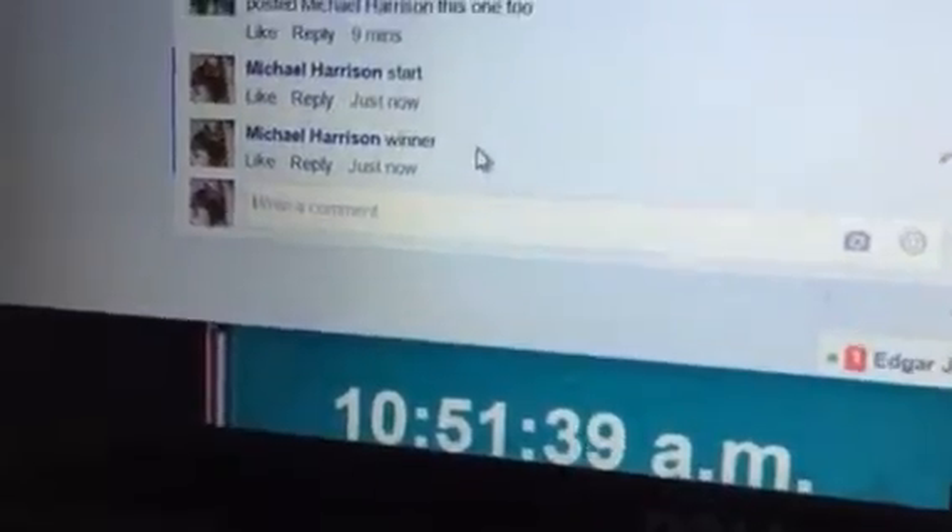It's 10:51. Number 2 is your winner. Number 2 goes to Zach. Congratulations, Zach. Nice win. All right, putting a final statement out here — it's 10:51. This officially finalizes this video. Number 2 is the winner. Thanks.